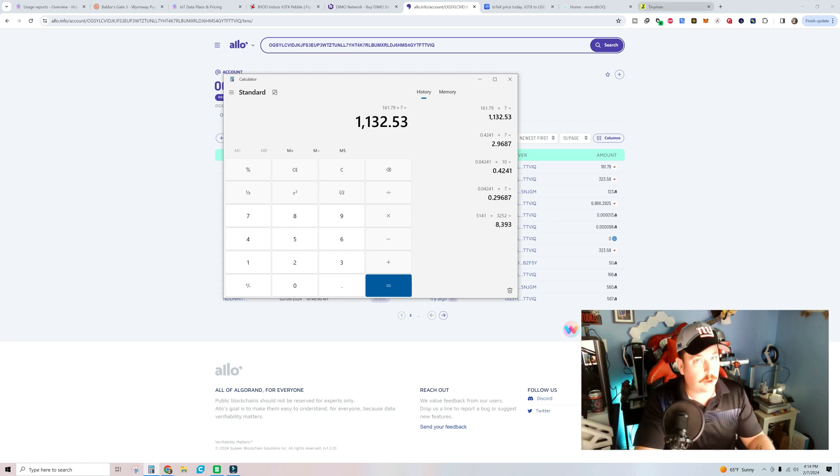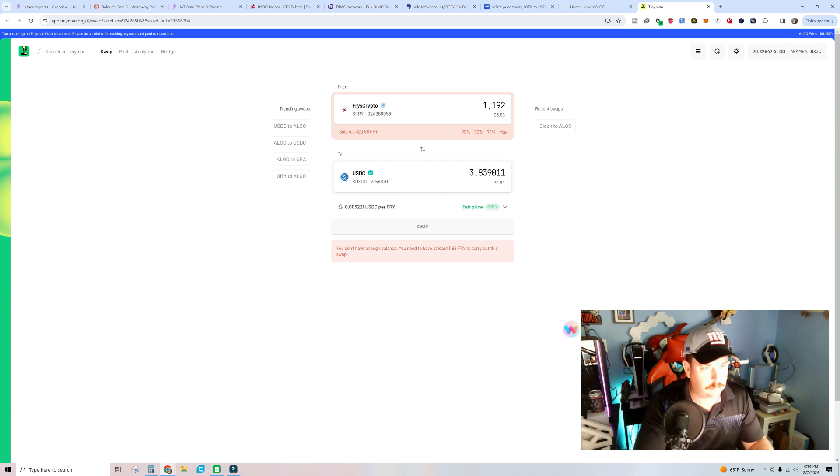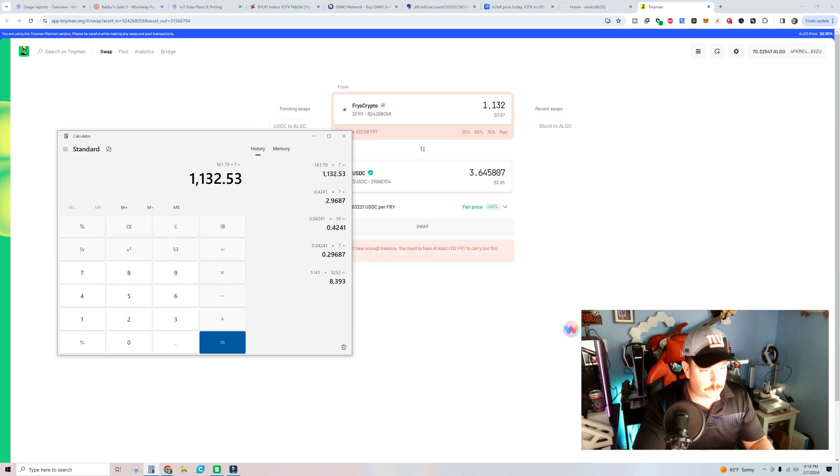Let's see what the current price of FRY tokens would be at that rate. Going over to Tinyman, roughly 52 cents a day — so about $3.67 a week from FRY. Combined with the $2.96 from IOTX, we're earning $6.64 a week dual mining two tokens: IOTX and FRY.